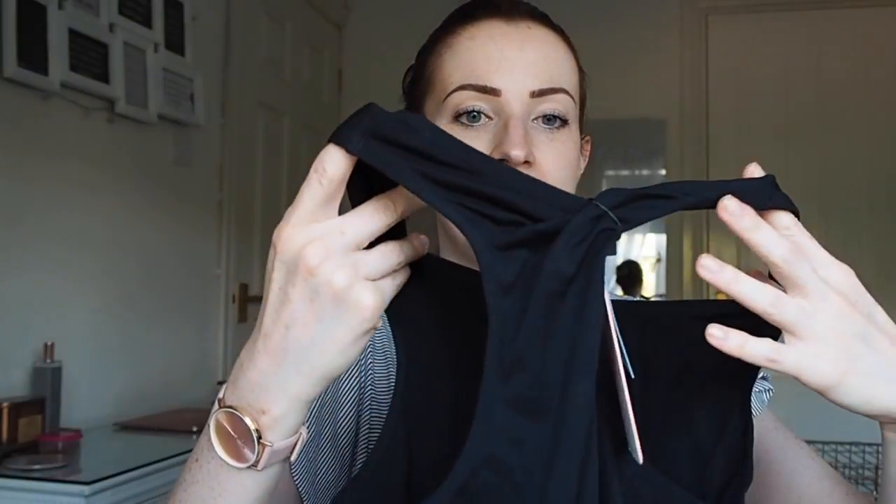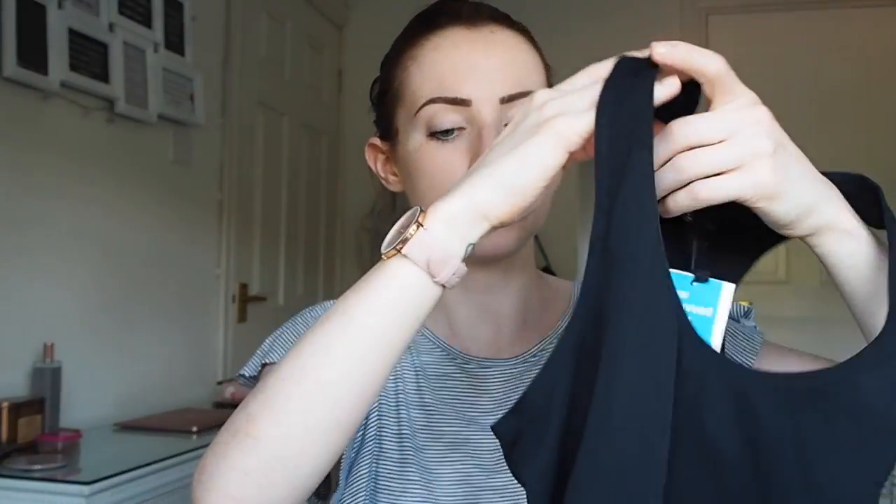Next up is a workout top because I always get my gym tops from Primark or H&M - it's just cheap and cheerful and they really do the job. It's just a black vest which I didn't actually have in my collection and it was £3.50. It's a fitted one which I quite like and it has a slightly different material on the side. The back is kind of scooped in which is nice because it shows off bras.